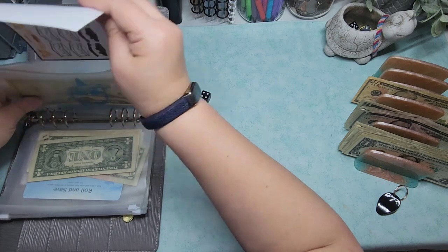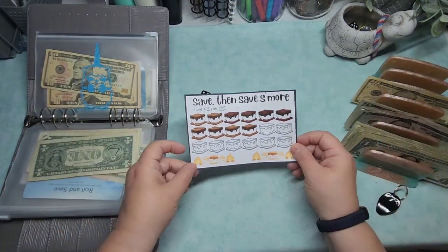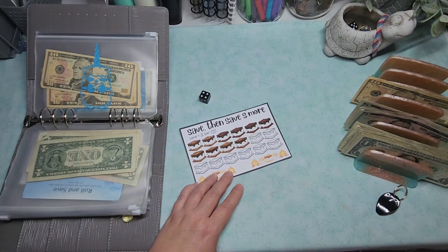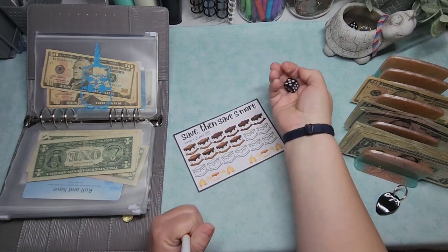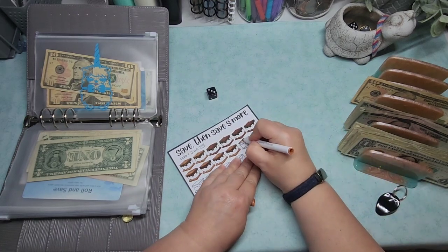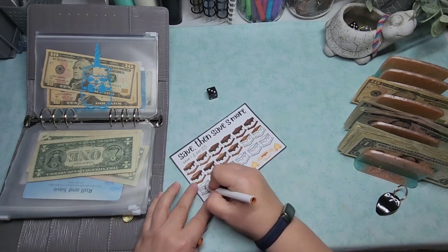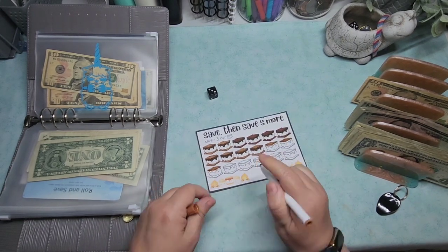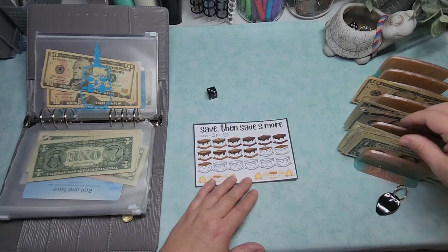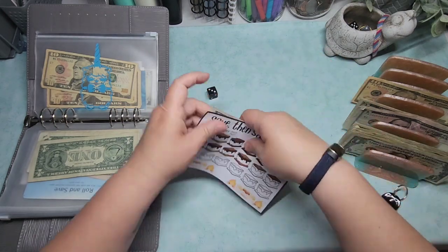Next up I have a Hands and Bands 'Save Then Save Some More' challenge. I'm going to do these for debt for sure. Let me roll the dice and see how many I do — rolled a three. So that's one, two, and three bands. They're $3 each, and I'll color the rest in next time. So that's $6, $7, $8, $9 going in.